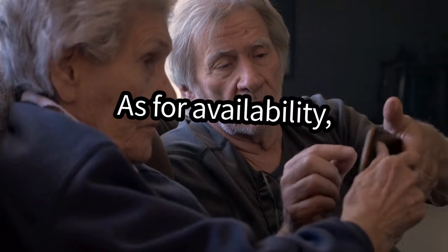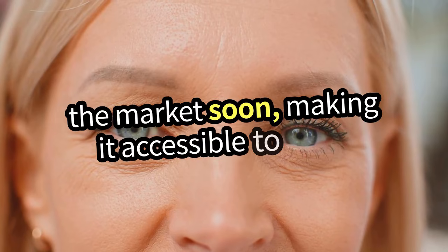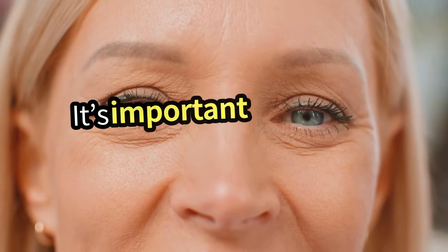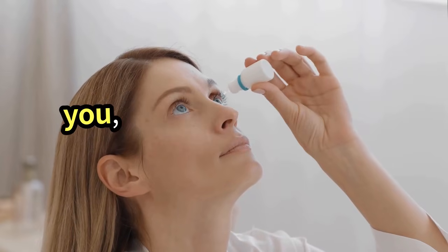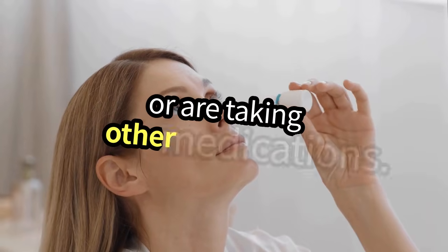As for availability, Viz is expected to hit the market soon, making it accessible to those looking for an alternative to traditional methods. It's important to consult with your eye care professional to see if Viz is right for you, especially if you have existing eye conditions or are taking other medications.